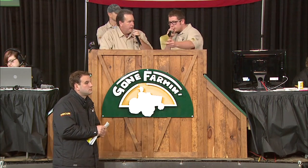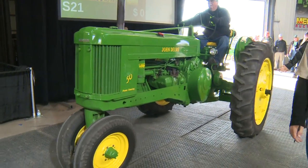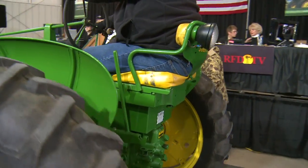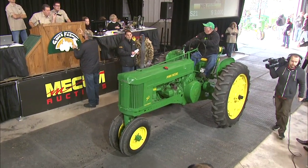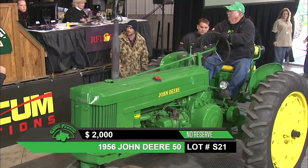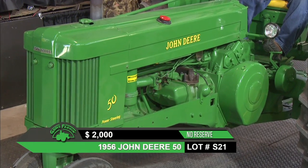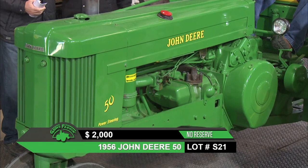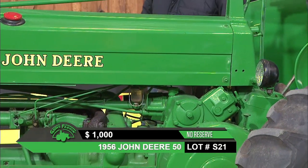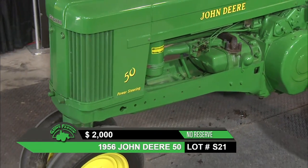Bringing up lot S21, a 1956 John Deere 50 with newer tires and a float ride seat — at some point the farmer upgraded from the old seat to the float ride used on the 20 Series. The auctioneer just announced the tractor runs out nice but there is a little issue with the transmission — it won't go in reverse. As Lance said, if you're a good operator, you don't need reverse. Real nice paint job with fenders and new tires, selling at no reserve.